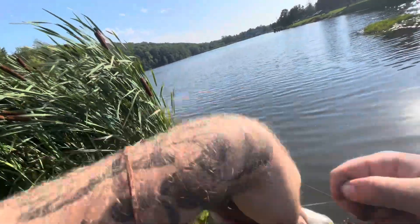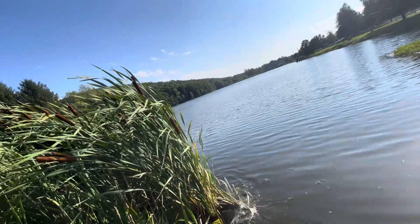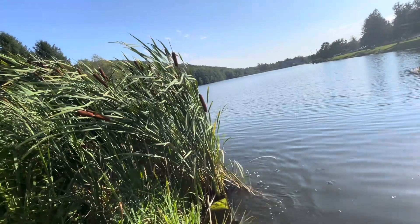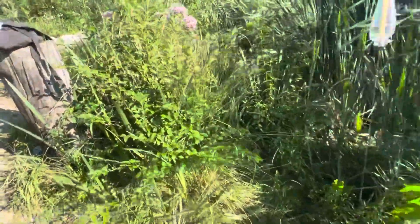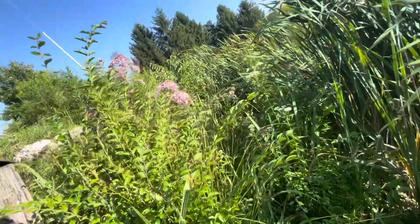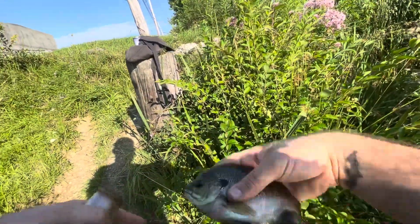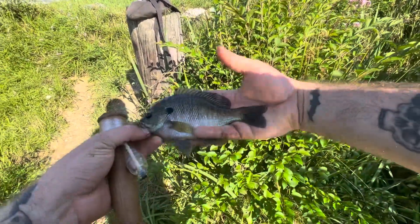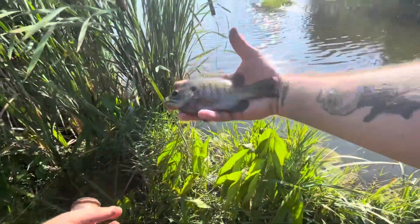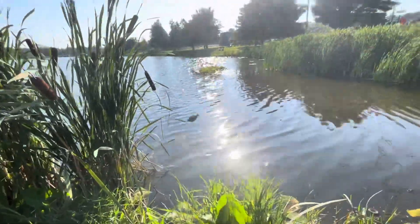Another fish. Let's see what we got. I think it's just a bluegill, but strong fight on him. Oh, it's a big bluegill - that's a good-sized one. Wow, that's a very, very hefty bluegill. Holy cow. Let's get a picture of him. Good bluegill there - easily eight inches. Very nice. Good fish.